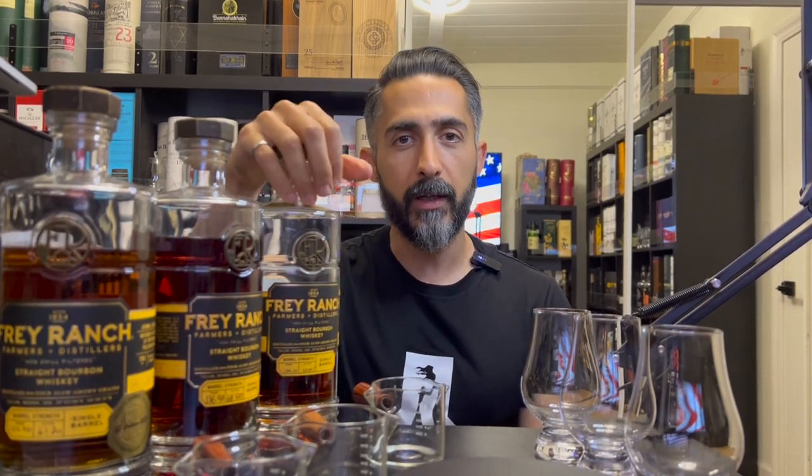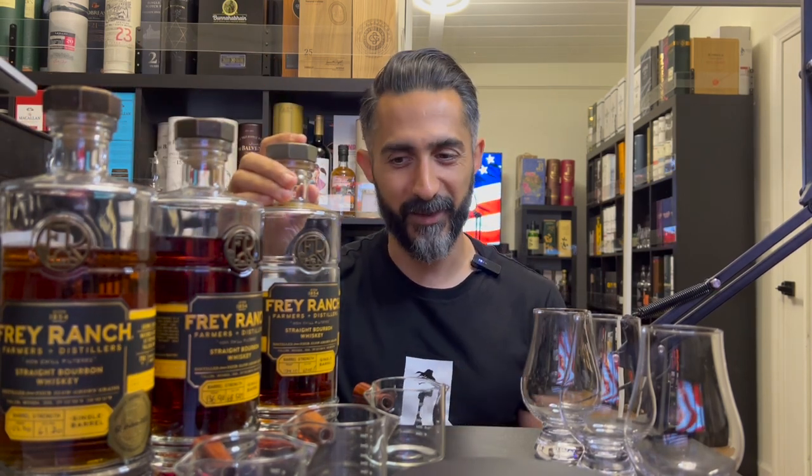I want to see — is barrel 938 really that much better compared to these other picks? Or am I just aggrandizing in my head this mythical whiskey that is actually not as good as I think it is? We'll see tonight in a blind tasting.